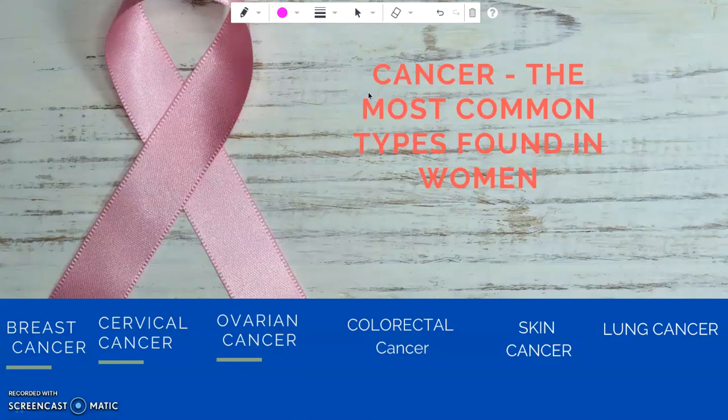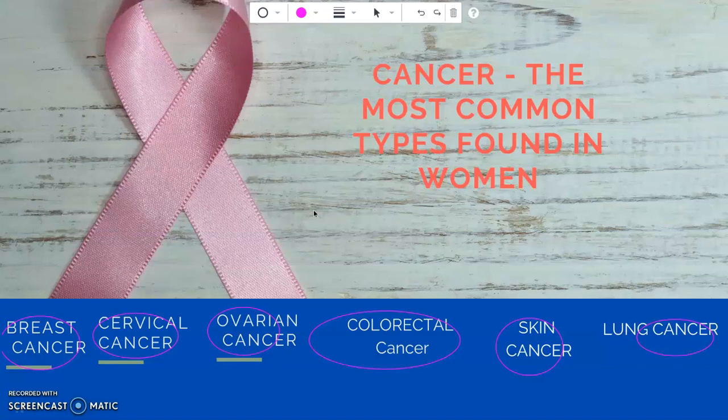You can see on my screen the most common types of cancer found in women: breast cancer, cervical cancer, ovarian cancer, colorectal cancer, skin cancer, and lung cancer. I made this video because I wanted to spread cancer awareness.